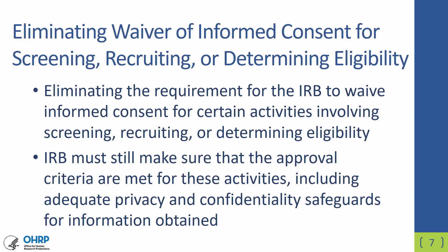The revised Common Rule eliminates the requirement for IRBs to waive informed consent for certain activities early in research that involve screening, recruiting, and determining eligibility of prospective subjects. The IRB still, of course, must make sure that these activities meet the approval criteria, including adequate privacy and confidentiality safeguards for the information that is obtained.